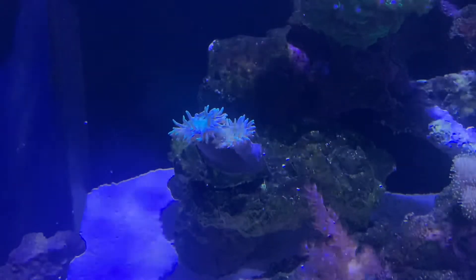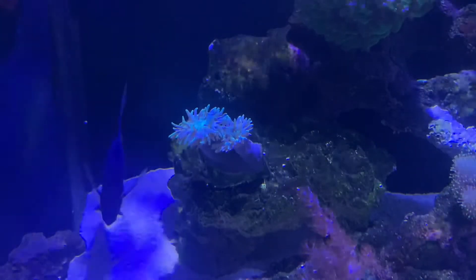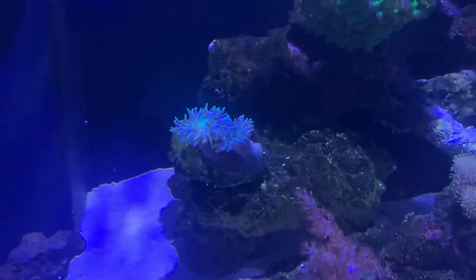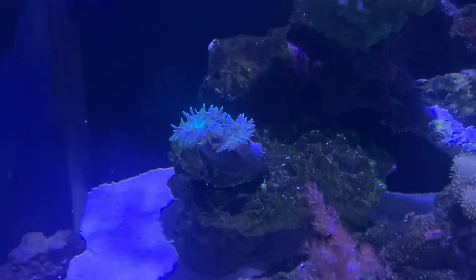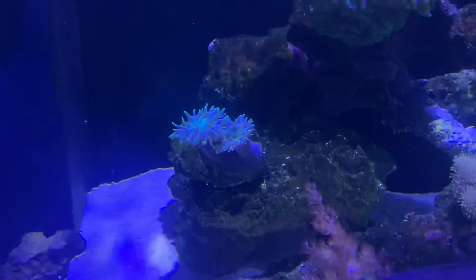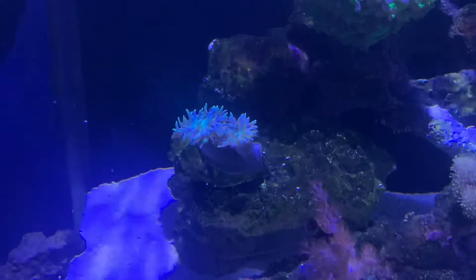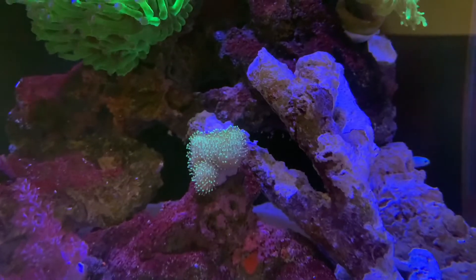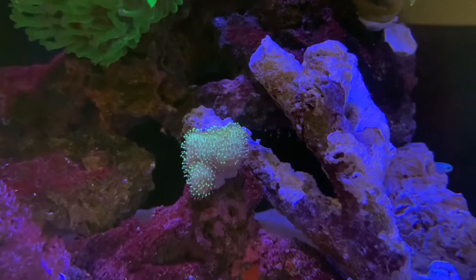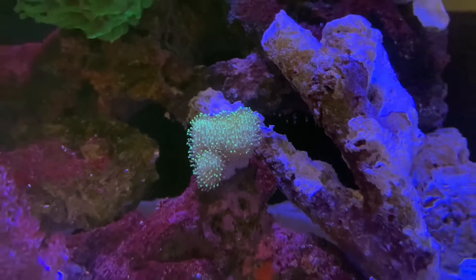I currently have one Duncan, which has two heads on it. I've had this coral for about five months now. It seems really happy where it's placed, but I don't really see any extra growth in regards to heads. I feed this coral once a week, maybe every two weeks with reef roids and maybe a bit of mysis. I'm hoping to grow some more heads real soon.